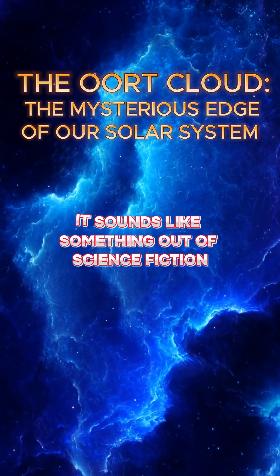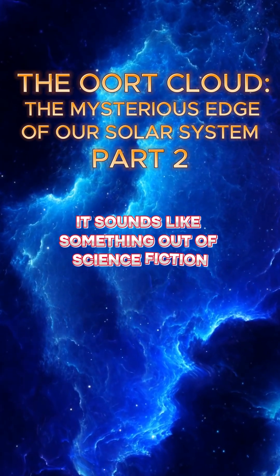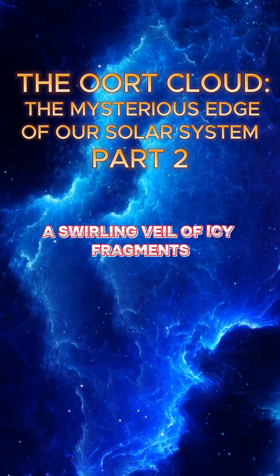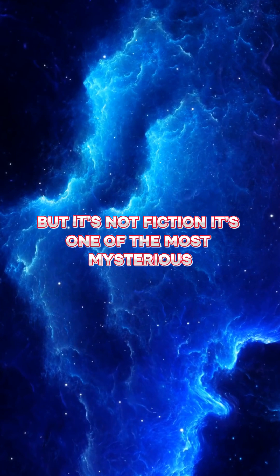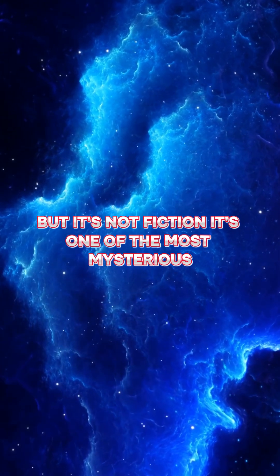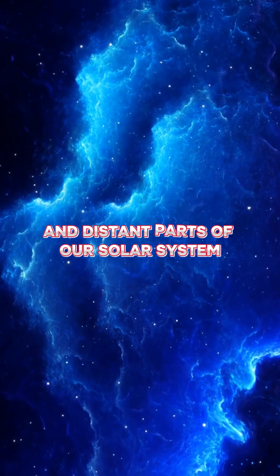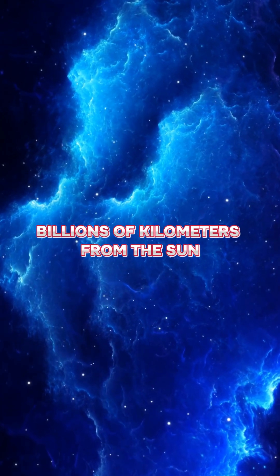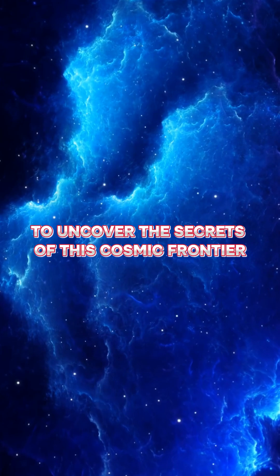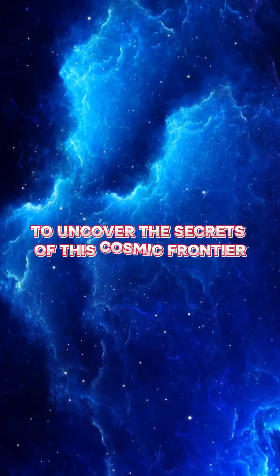Have you heard of the Oort Cloud? It sounds like something out of science fiction — a swirling veil of icy fragments drifting at the edge of everything we know. But it's not fiction. It's one of the most mysterious and distant parts of our solar system. And today we're going to journey there, billions of kilometers from the sun, to uncover the secrets of this cosmic frontier.